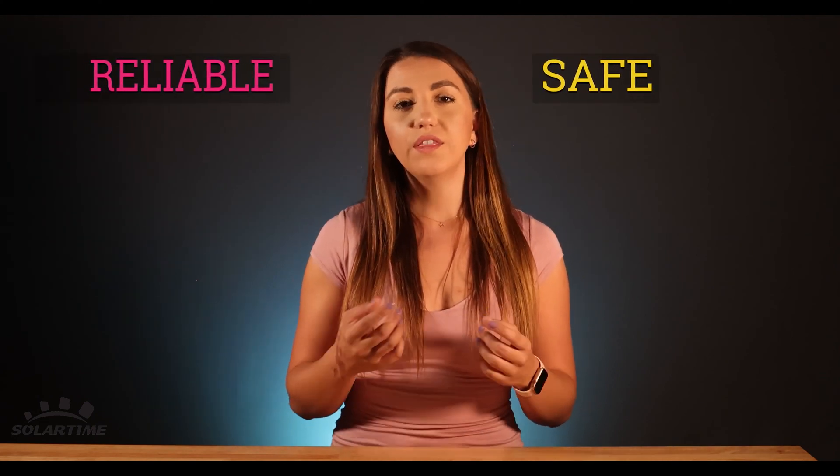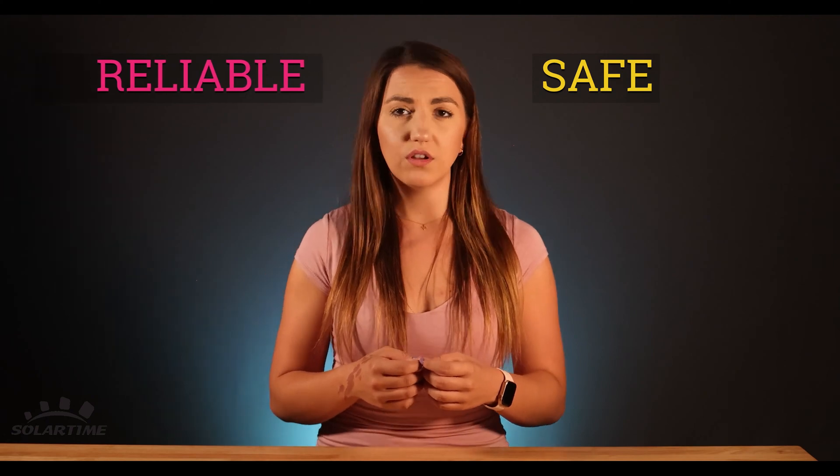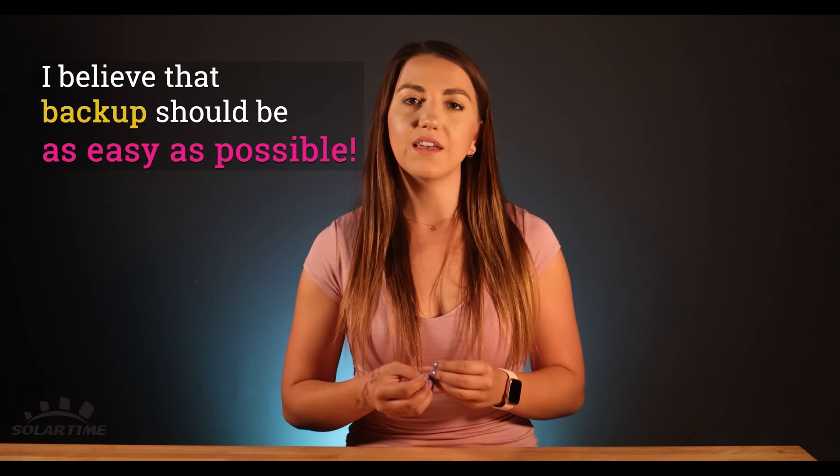Before I get to these points, I want to add a few things. When talking about backup options, you the homeowner — we want to make sure that these systems are one, reliable, and two, safe. One thing I feel like a lot of people want to focus on is the advanced technology and accessing everything through your phone via the internet. I might share a bit of a controversial opinion, but I believe that backup should be as easy as possible.